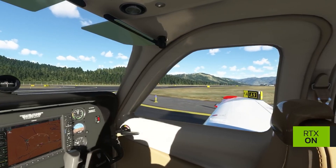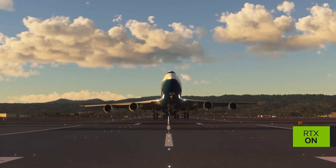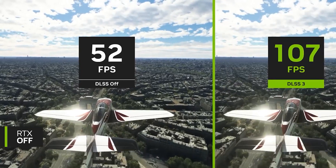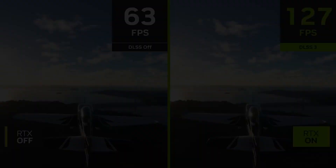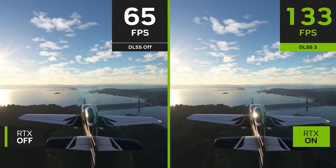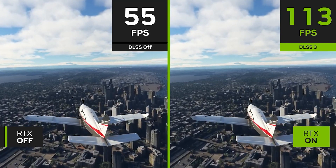Getting back to board revisions, there's also been another variant of the AD104 board discovered. Most probably this is the RTX 4060 Ti. I don't have much information beyond what Kopitai 7 has already leaked, but it'll be very interesting to see what NVIDIA's pricing strategy is going forward.